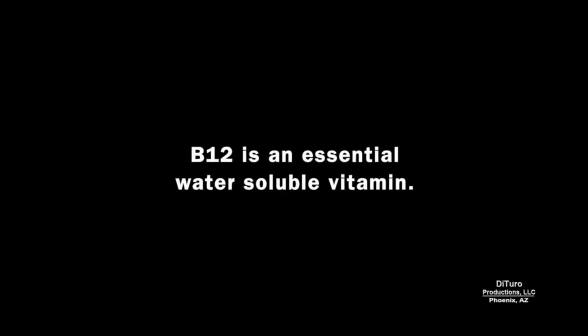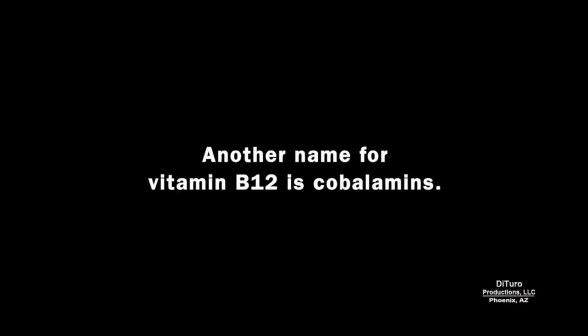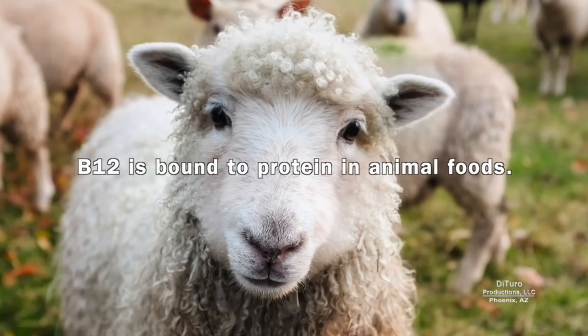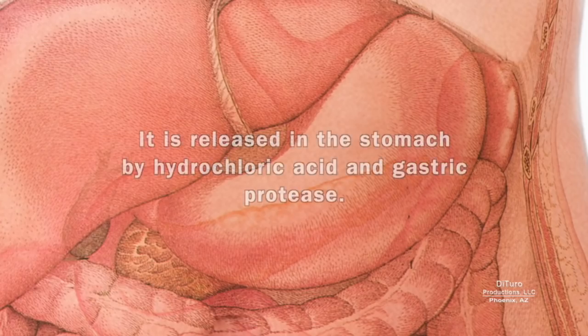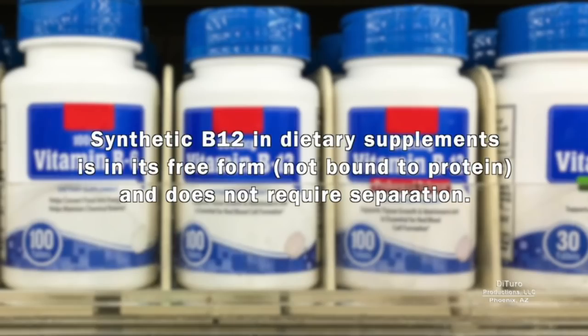B12 is an essential water-soluble vitamin. There are several forms of vitamin B12; all contain the mineral cobalt. Another name for vitamin B12 is cobalamins. Two types active in humans are methylcobalamin and 5-deoxyadenosylcobalamin. B12 is bound to protein in animal foods. It's released in the stomach by hydrochloric acid and gastric protease.